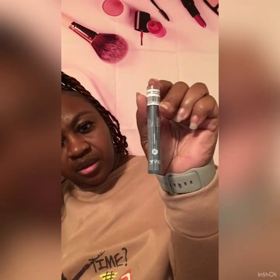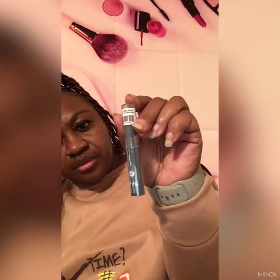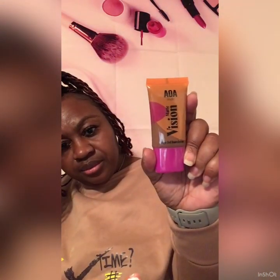I got some makeup — I forgot what this was exactly. I think it's like an eyeliner or something, I can't remember. And this one is like a matte concealer kind of feel — I want to try it out.